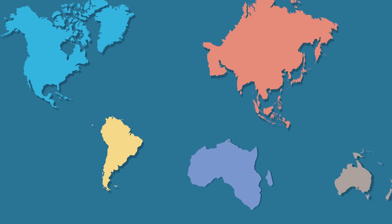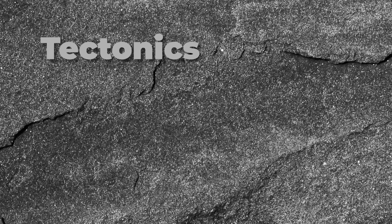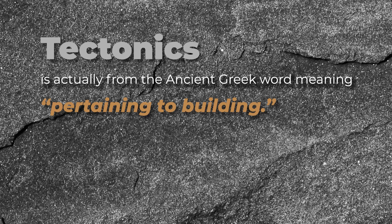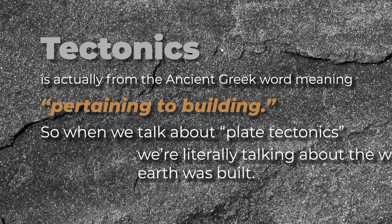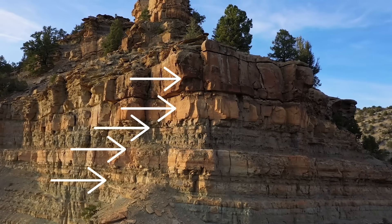So what are the plates and what are the tectonics? The word tectonics is actually from the ancient Greek word meaning pertaining to building. So when we talk about plate tectonics, we are literally talking about the way the earth was built. As you might have already learned, the earth is made up of several layers that go all the way down to its core.